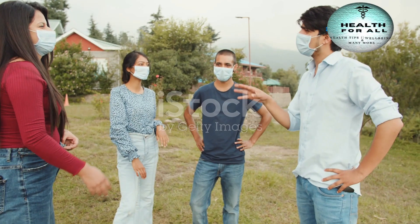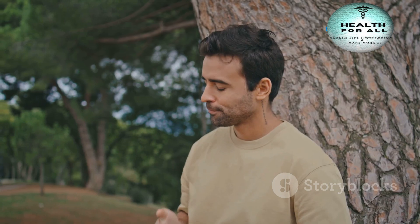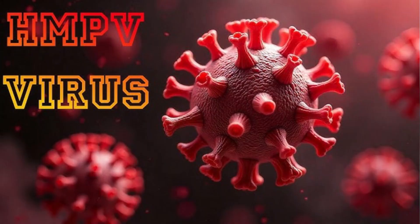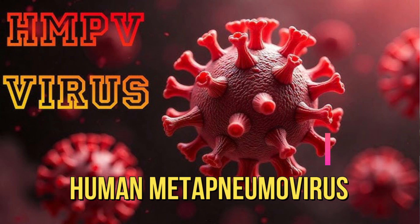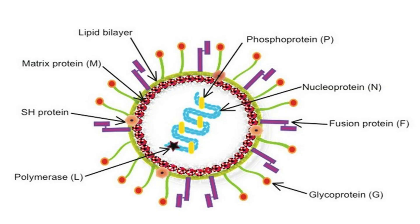Hey everyone. Have you heard about the HMPV virus? Let's dive right in and break it down for you in a simple, easy-to-understand way. HMPV stands for Human Metapneumovirus, a respiratory virus first discovered in 2001. It belongs to the same family as RSV, respiratory syncytial virus.